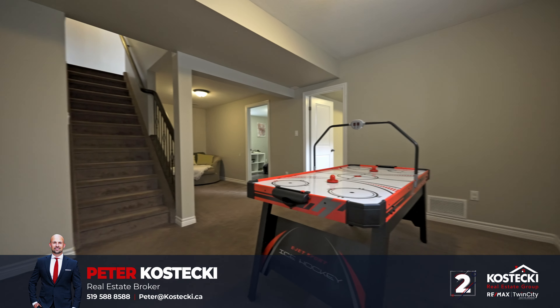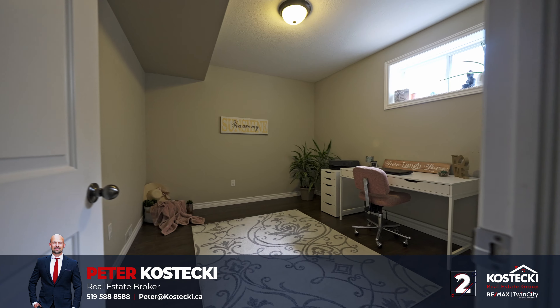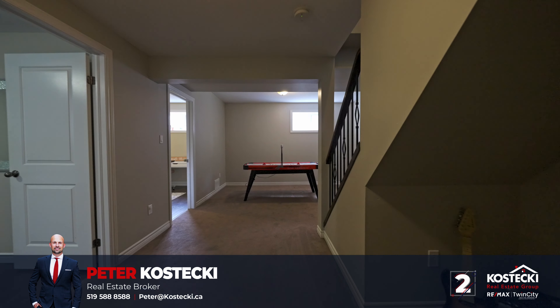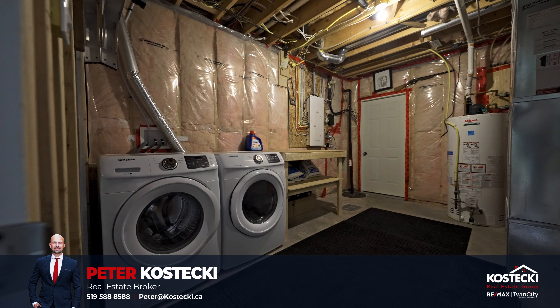Number 2: Finished Basement. Head downstairs to discover even more great space. There are two additional bedrooms here, perfect for the in-laws or a teen, as well as a rec area, cold room, and large laundry room.